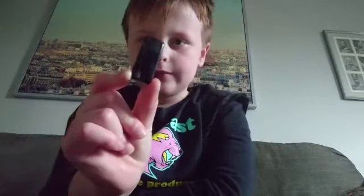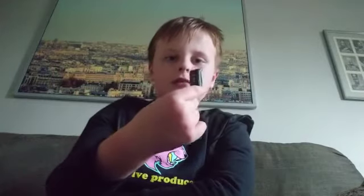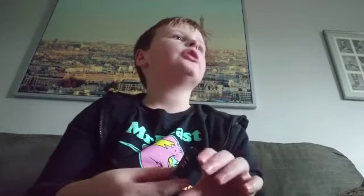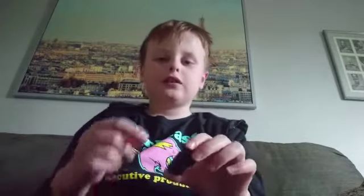Here it goes. You have to charge it with this suction thing — it's like a charger, but it doesn't go on the side. It goes on top of the screen and covers it. Thanks for watching, guys! Please subscribe and see you next time.